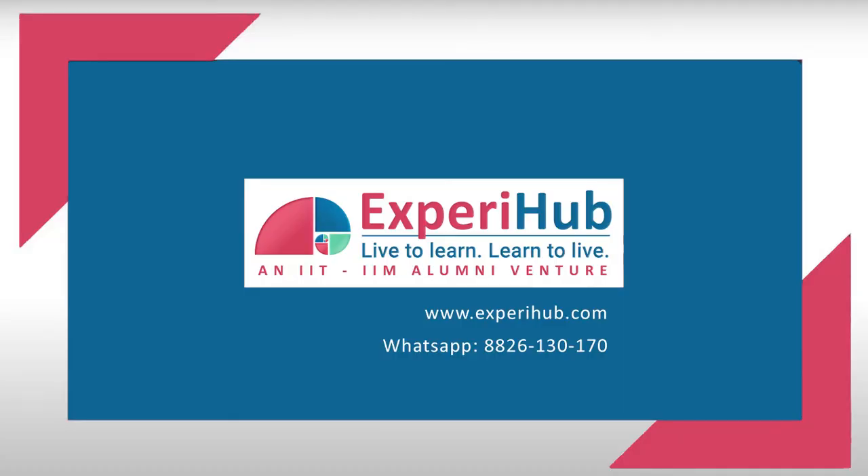For more such informative videos, subscribe to our YouTube channel. Share this video with your friends. Keep learning. Thank you.